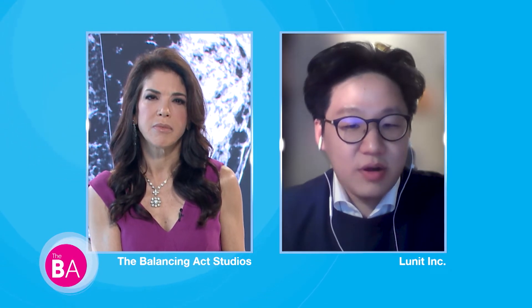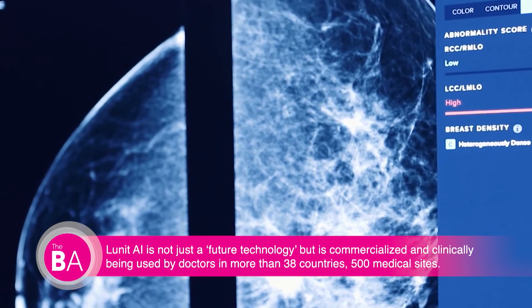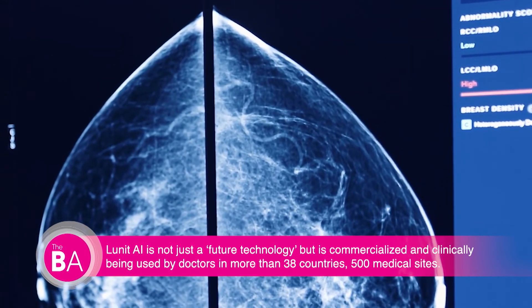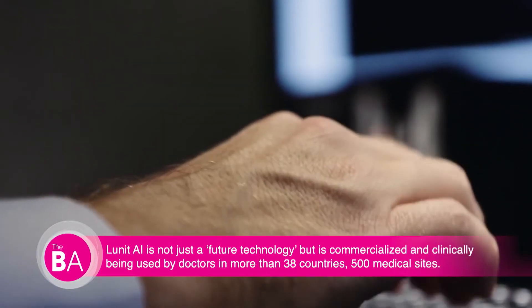Our products are FDA approved and actively being commercialized in the U.S. We have over 500 medical sites and customers throughout the world in over 38 countries. It's still early, but doctors are definitely aware of this technology and can help you find sites that have our products or similar products. Talk to your doctor, be proactive, and sooner or later you'll be able to find a site and have your mammograms analyzed by AI.